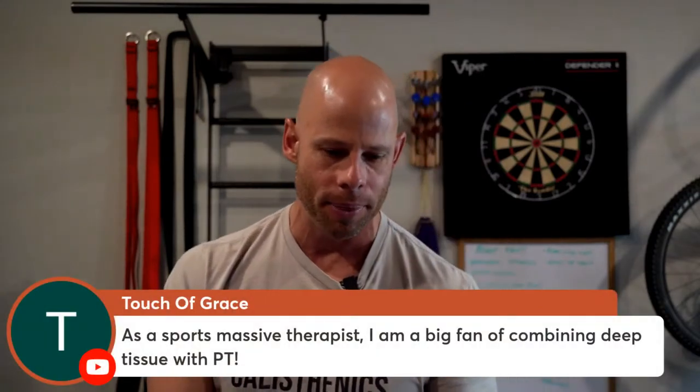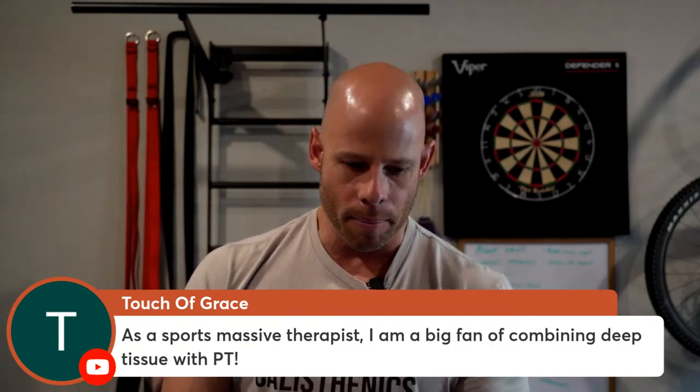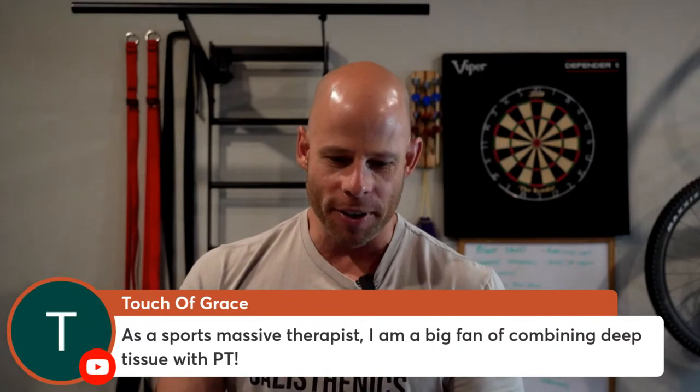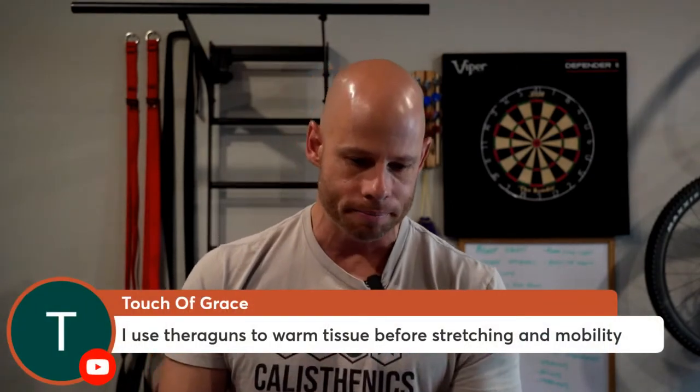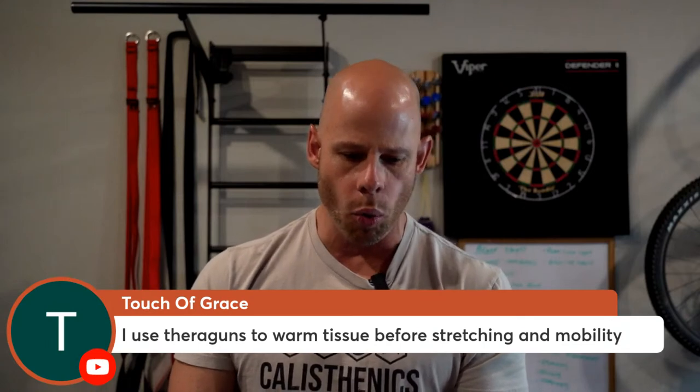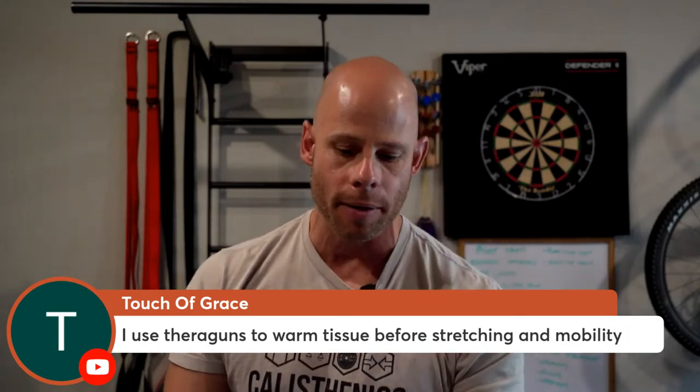Touch of Grace, a sports massage therapist, says they're a big fan of combining deep tissue with physical therapy. When the two are combined it's fantastic. I had serious back issues for well over a decade, and by a combination of chiropractic work, actual massage, and strengthening those areas, it made a hell of a difference. Touch of Grace also mentions using air guns to warm tissue before stretching and mobility — I never really thought to do that, that's a very good insight. I'll have to try that.